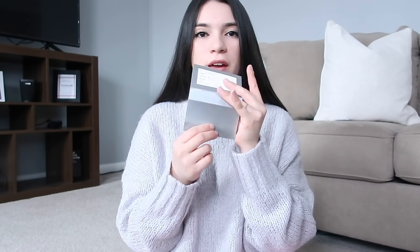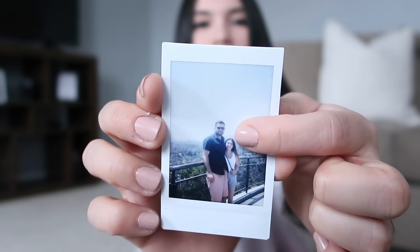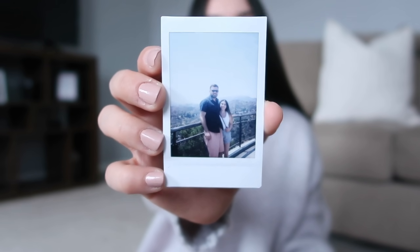Moving on to the zipper pocket — in here I have mostly cards. I have my Towson ID card, which should honestly be in my wallet. I also have a Home Goods gift card, and a little polaroid picture of me and Tim taken when we went to California. You can literally see our height difference — I'm about 5'0" and he's about 5'11". I also have a little pad in here, because you never know.